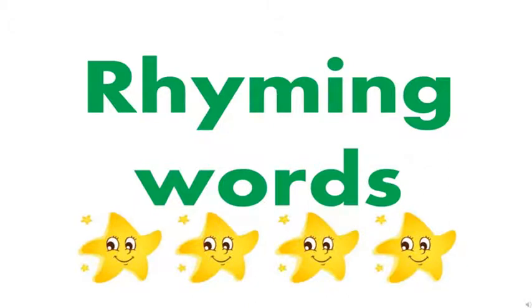Good morning to all the children. Today we are going to learn about three-letter rhyming words. Rhyming words are the words that have the same ending sound.